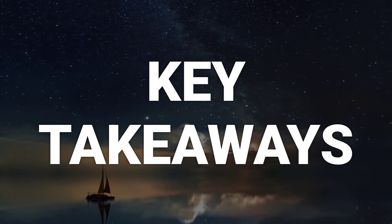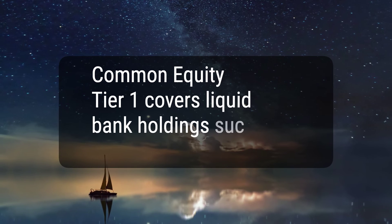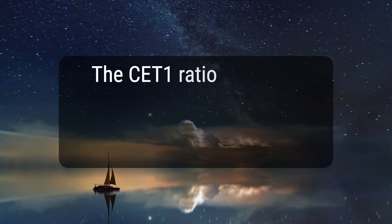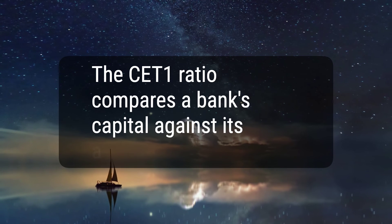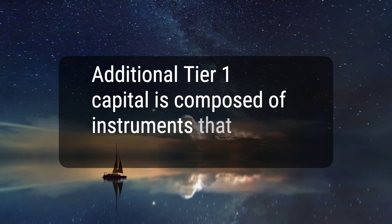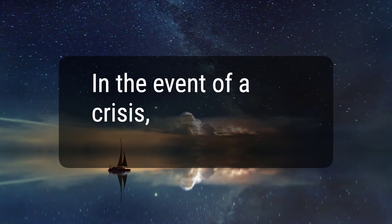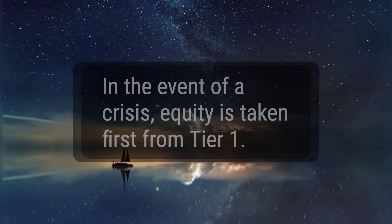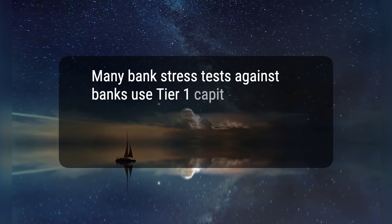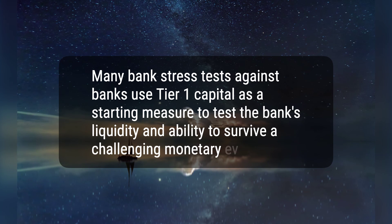Here are five key takeaways. 1. Common Equity Tier 1 covers liquid bank holdings such as cash and stock. 2. The CET1 ratio compares a bank's capital against its assets. 3. Additional Tier 1 capital is composed of instruments that are not common equity. 4. In the event of a crisis, equity is taken first from Tier 1. 5. Many bank stress tests use Tier 1 capital as a starting measure to test the bank's liquidity and ability to survive a challenging monetary event.